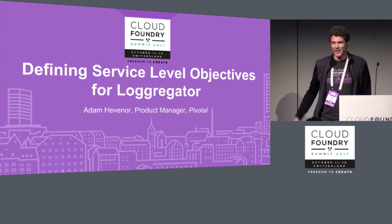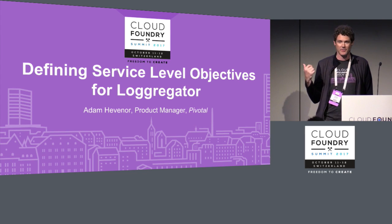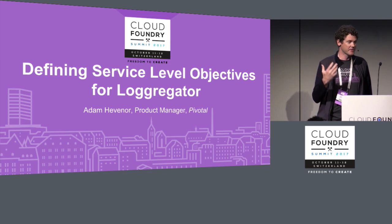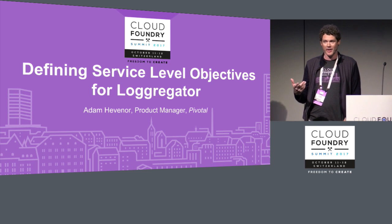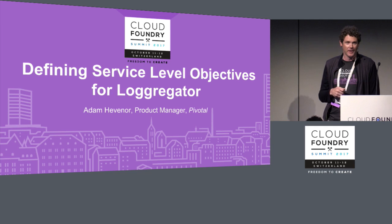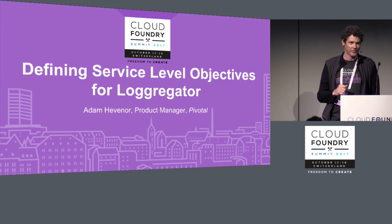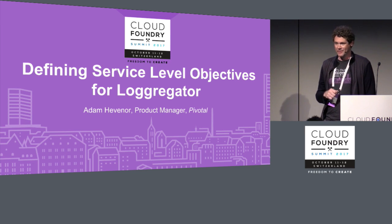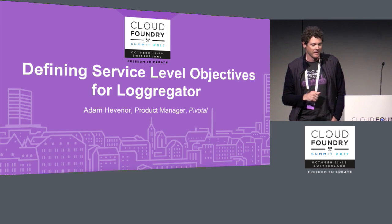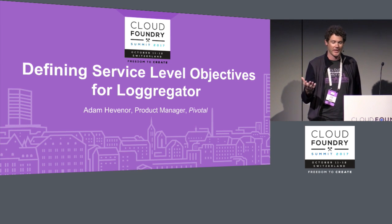We have some pretty dense content coming up, so I did upload these slides to the CF Summit site. There's a bunch of links you can get from the slides. I'm also on Twitter at Ahev, and I've put together a couple of Medium posts to distill some of these thoughts in written form. Feel free to reach out to me on either of those social networks.